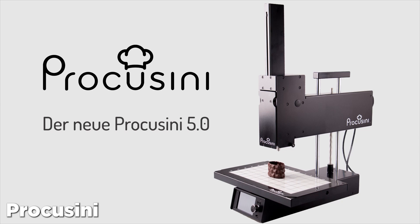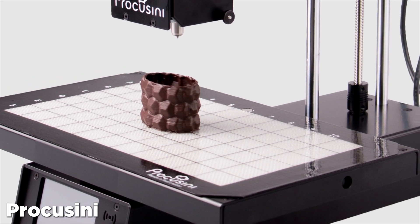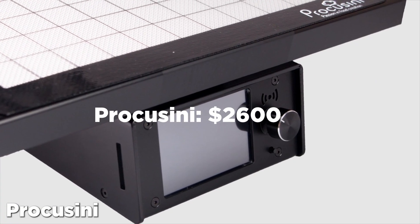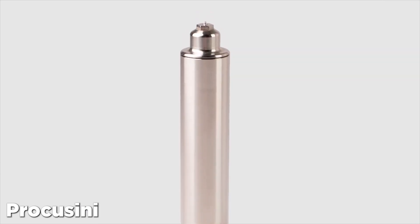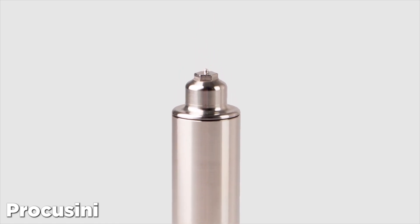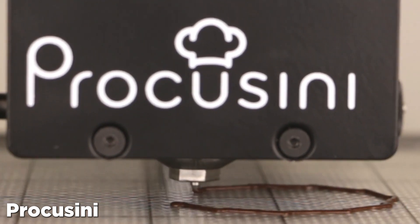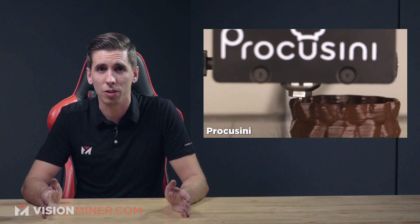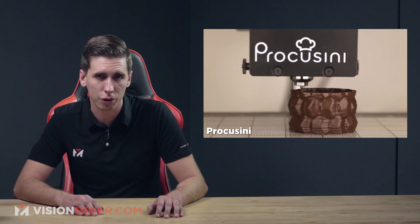Next, we've got the ProCuisini. The ProCuisini 4.0 is another food 3D printer from Print to Taste, but it's aimed at the prosumer market. This machine is about $2,600 and could potentially handle small events catering. The cartridges can be heated up to 60°C during printing to aid the extrusion of thicker materials like marzipan or fondant for cake decoration. The ProCuisini is advertised as a plug-and-play system, and just like the MyCuisini, the printer's refills must be purchased directly from the manufacturer.